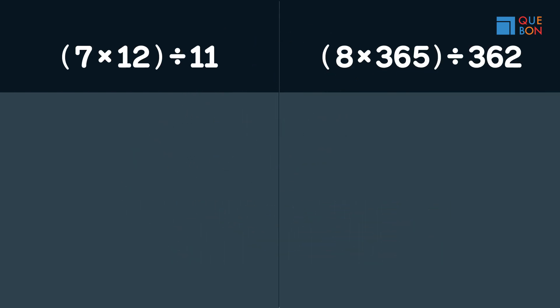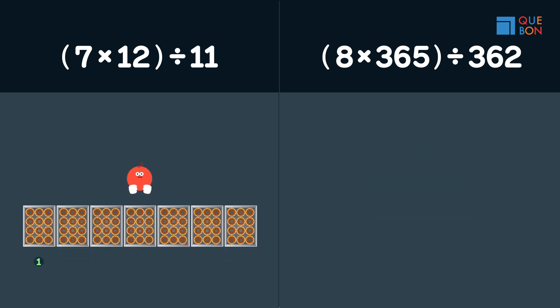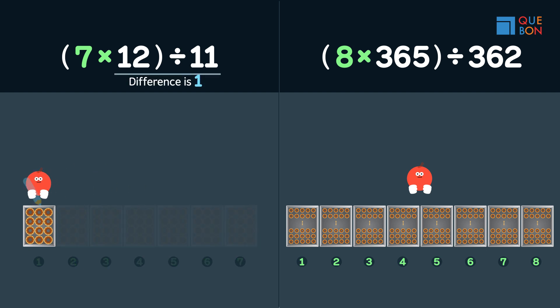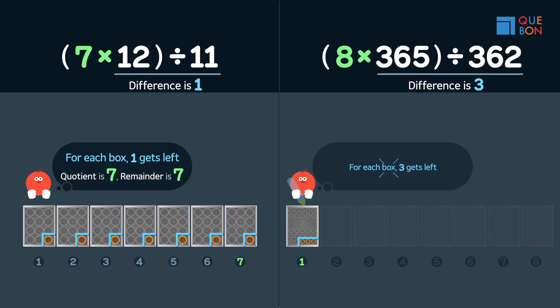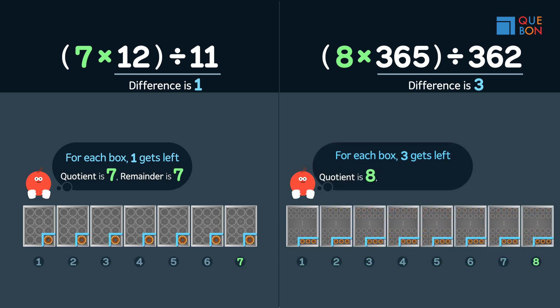Now, do you know why the two questions should have taken you roughly the same time? The first question is seven boxes — one gets left after each box, so the answer is seven with a remainder of seven. The second question is eight boxes — for each box, three are left, so the answer is eight with the remainder being eight times three.